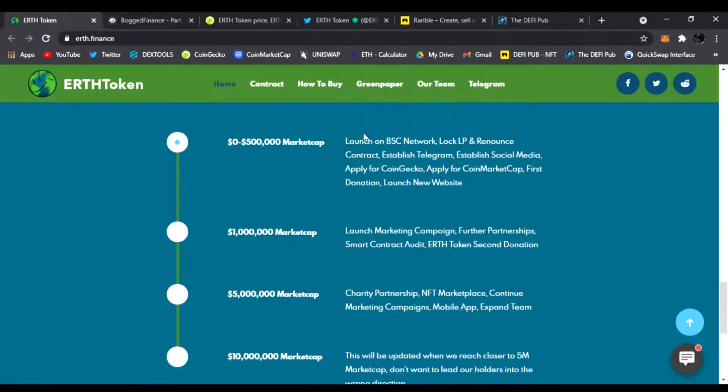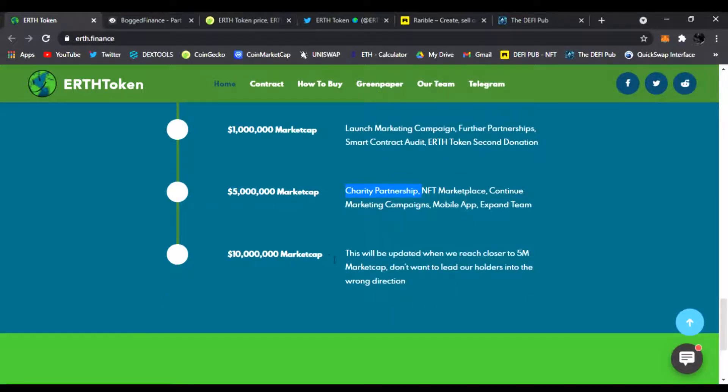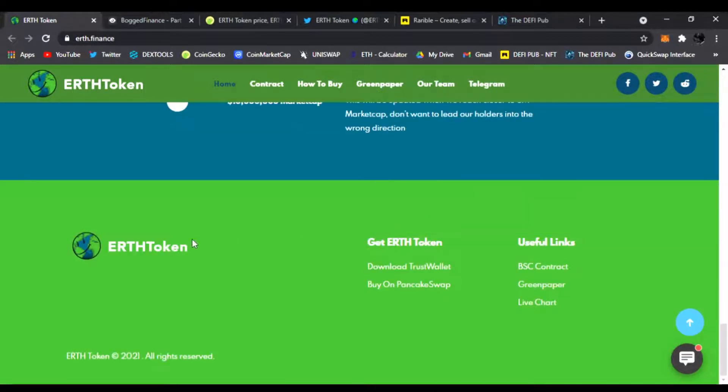Here is the roadmap — you can read everything that's coming along the way: charity partnerships, the second donation. This will be updated when they reach over a $5 million market cap. You can follow them with all the links down below, read the green paper, join them on live chat, and buy on PancakeSwap.